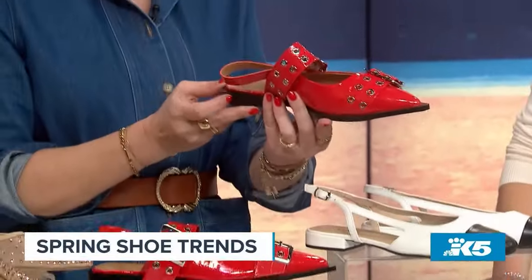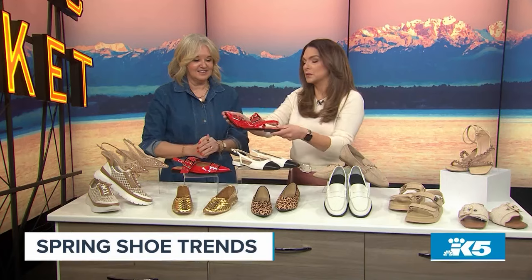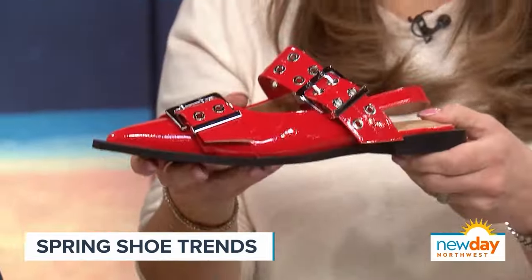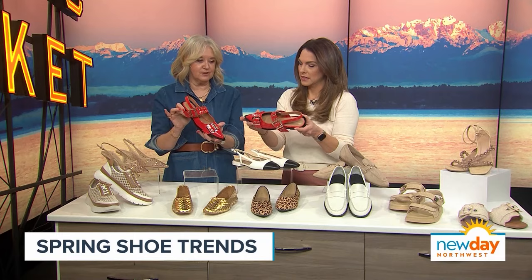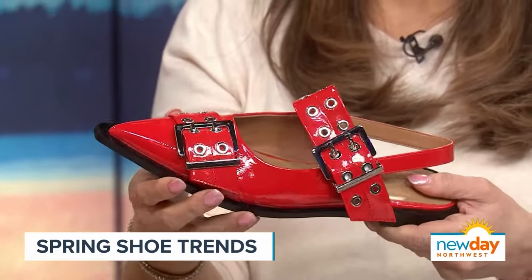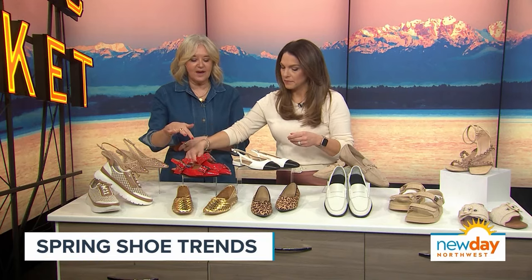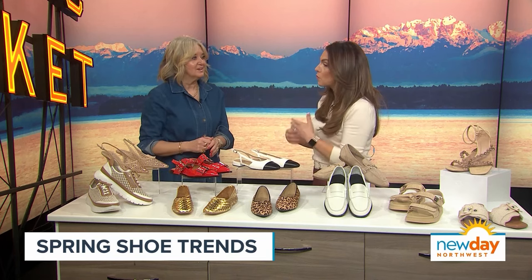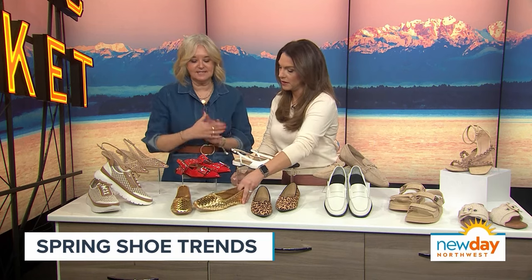These are actually from Amazon. They are so comfortable and very flexible. There is a very high-end designer that makes these, and then there is also a Steve Madden version — and then these are the Amazon version. They come in several colors, they're very soft. The red is just a really fun pop. With a wide-leg pant they look adorable. Wide-leg pants are so in right now, and this little point sticking out of a wide leg is fantastic.